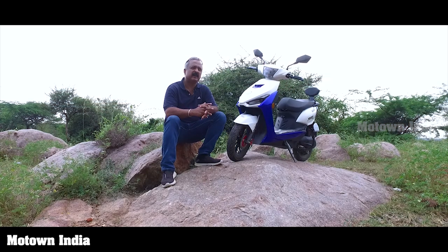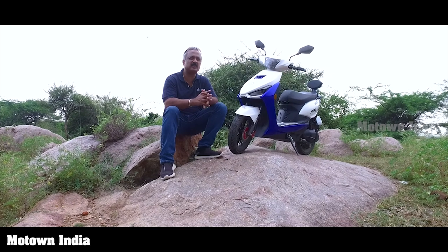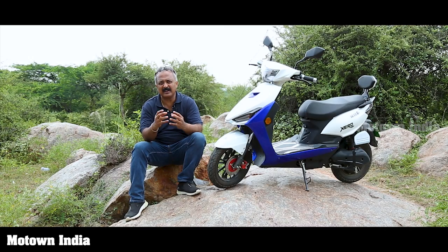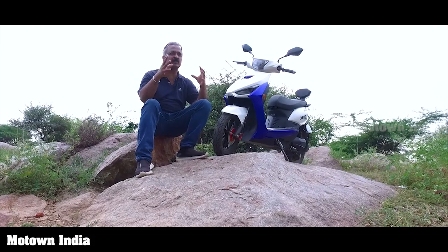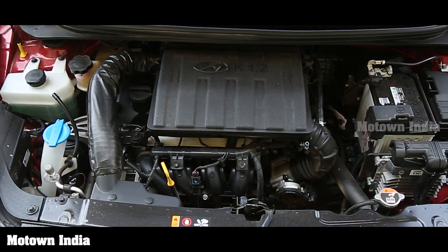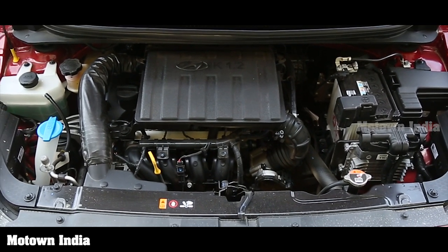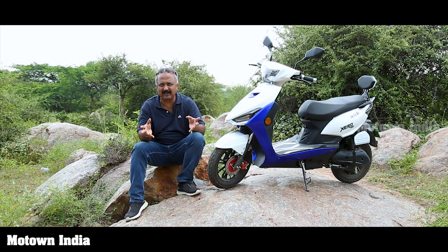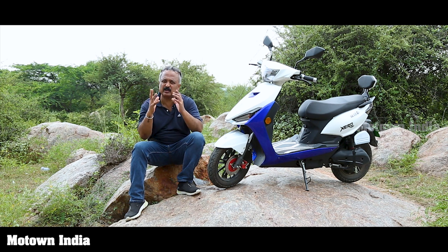When you go to buy a normal vehicle run on ICE — that is the internal combustion engine — it's easy to understand the nuances of the vehicle, whether it's a scooter, motorcycle, or a car. We either love its external features, the build, the shape, but when it comes to the engine, it's easy. It's the capacity, the BHP, the power, the Newton meter torque which we look forward to — we understand that. But what is there in an electric vehicle that we need to understand?